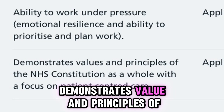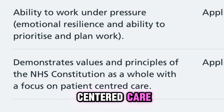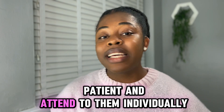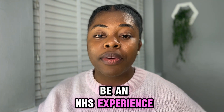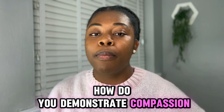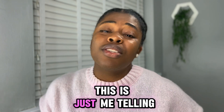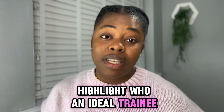Next, I'll talk about demonstrating the values and principles of the NHS constitution, with a focus on patient-centered care. I'll draw on my previous role as a healthcare assistant, where I had first-hand experience demonstrating NHS core values — compassion, listening to patients and attending to them individually. It doesn't have to be an NHS experience; it can be from any previous job or daily life. Reflect on how you demonstrate compassion or any of the NHS values, and talk about that in this section.